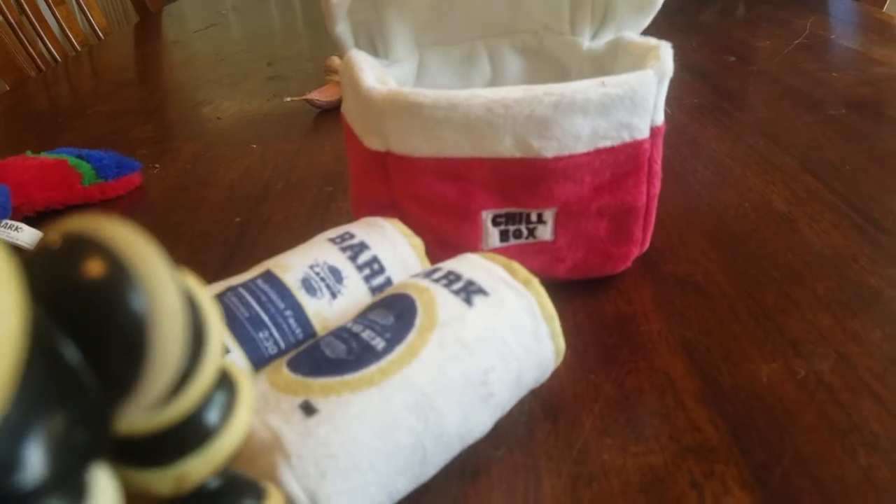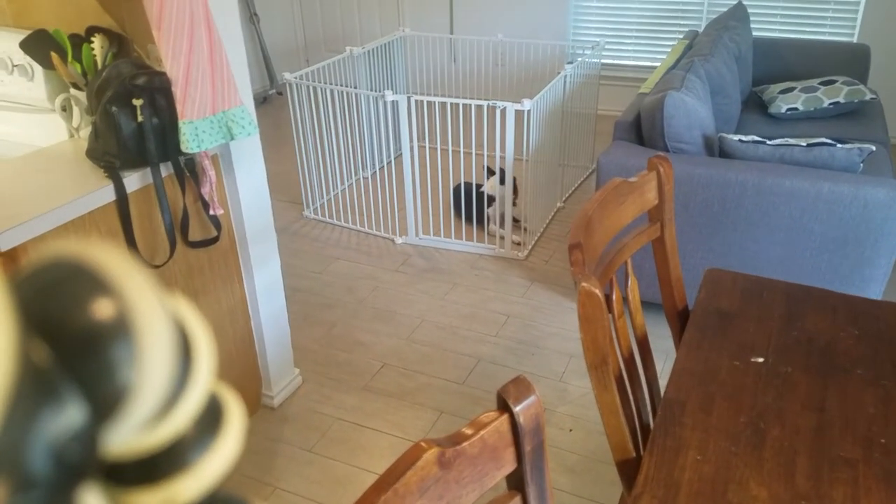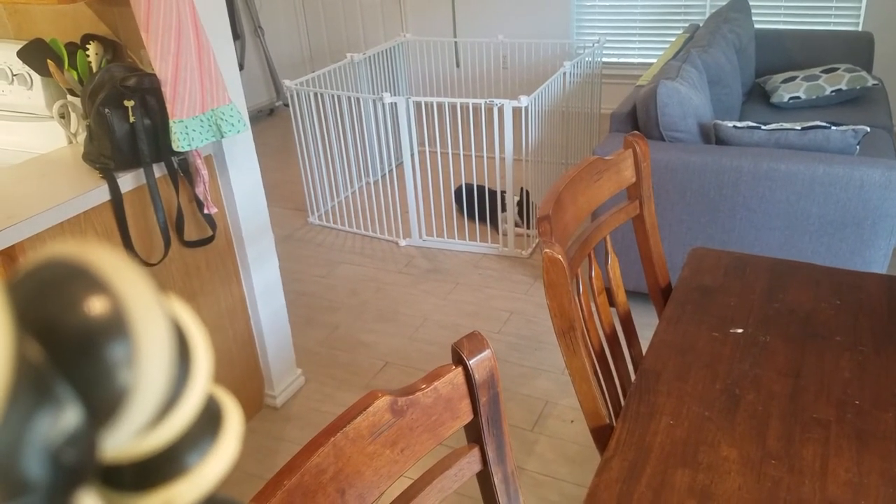I'm gonna introduce him to each of these one day at a time. Today he got the Kong ring and he is super happy with it — which I'm surprised, I thought he wouldn't care for it, but he loves it. All right, thanks for watching. Bye.